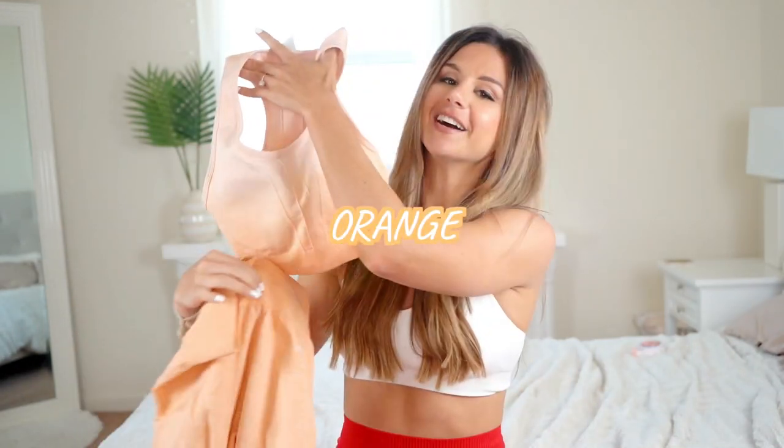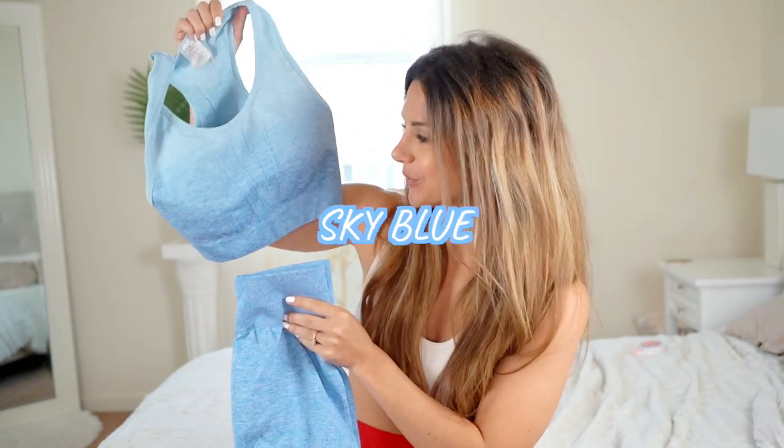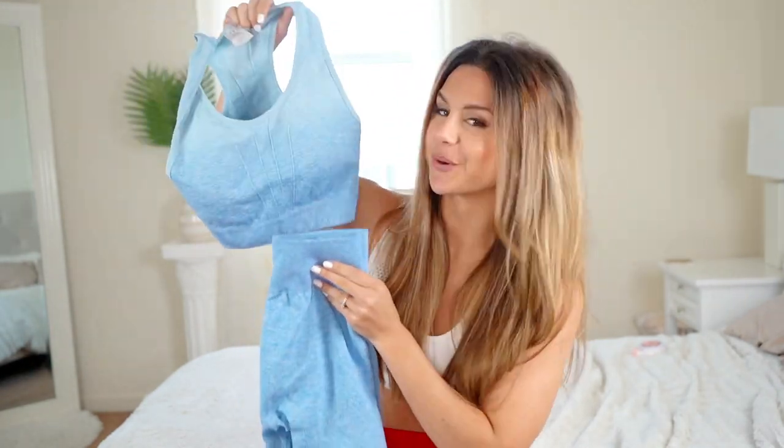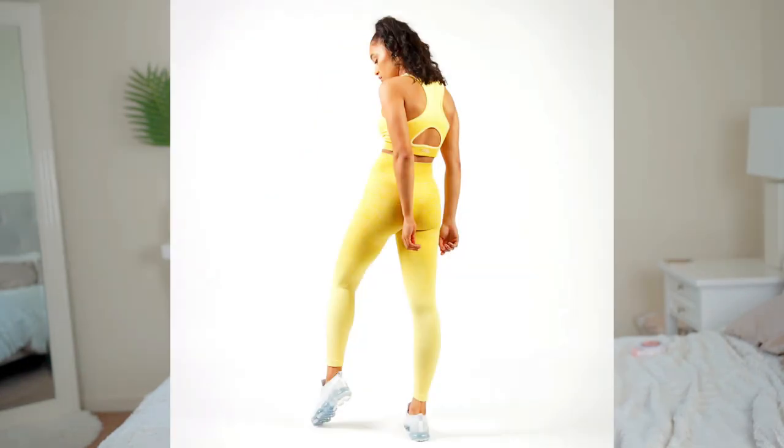Let me first show you what colors I got going on here — fun, fun, fun in the sun! We got orange going on. Now mind you, these are all seamless and high-waisted — music to my ears! Seamless, high-waisted, yes please! So we got the orange ombre, we got a fun lilac, ooh baby sky blue, and we have a gray marl. The only color I'm missing from this collection is yellow.